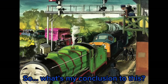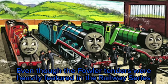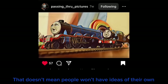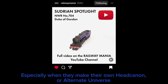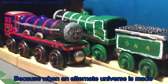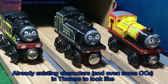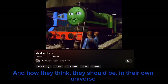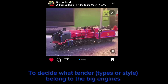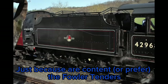So what's my conclusion? Even though the Fowler tenders were heavily featured in the Railway Series and people are content with them, that doesn't mean people won't have ideas of their own, especially when making their own headcanon or alternate universe of Thomas the Tank Engine. When an alternate universe or headcanon is made, people will have ideas about how existing characters should look in their own universe, and that's fine. I'd say people have a right to decide what tenders belong to the big engines and not have it decided for them just because others are content with the Fowler tenders.